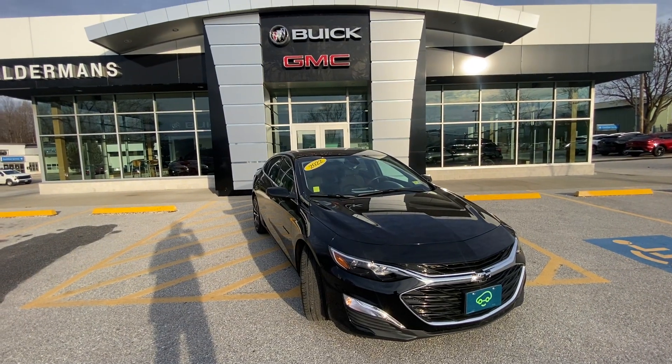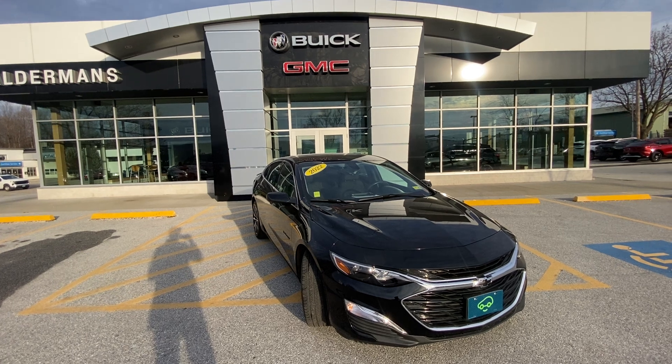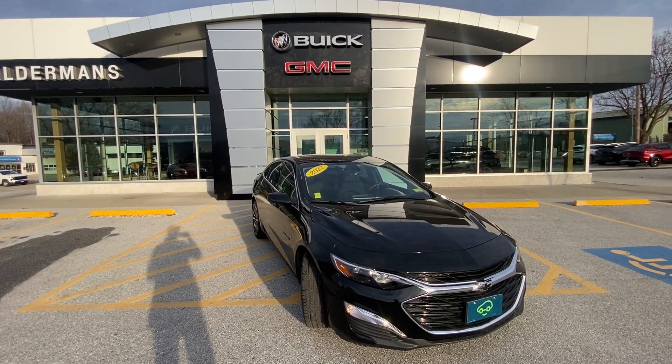Hey, how's it going, Beth? Colin here with Alderman Chevy Buick GMC in Rutland, Vermont — Vermont's favorite car dealership. We appreciate your inquiry on this super beautiful car, and I'm very excited to show you this thing today.